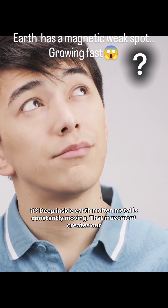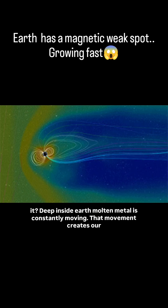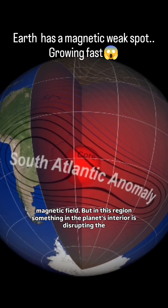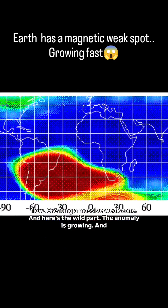What's causing it? Deep inside Earth, molten metal is constantly moving. That movement creates our magnetic field. But in this region, something in the planet's interior is disrupting the flow, creating a massive weak zone.